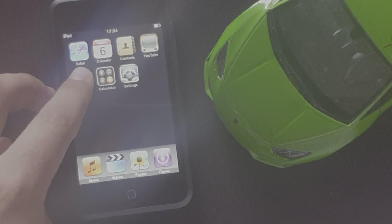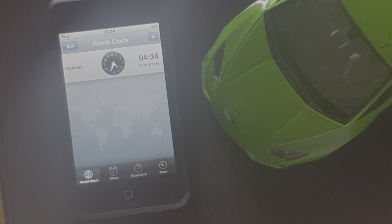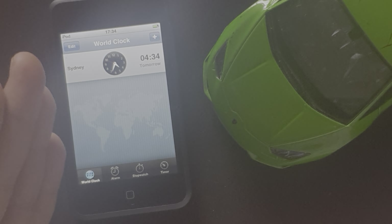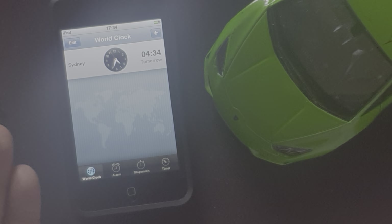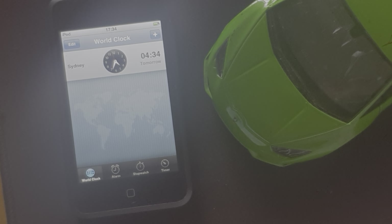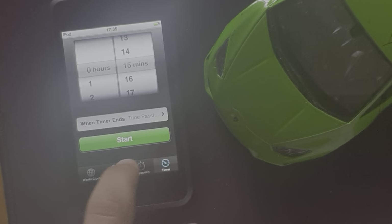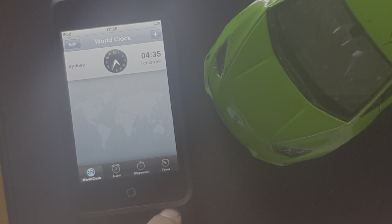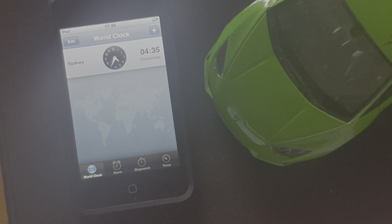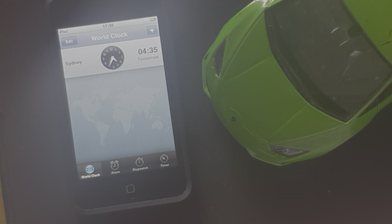I guess this is the only saving grace for this device — it has a Clock. It's the most usable function, apart from the music, as you'd hope an iPod would have. But iOS 1 had nothing to offer. There was a stopwatch, timer, and alarms that I guess would break because this thing counts time much faster than my computer does. I have no idea what's with it.